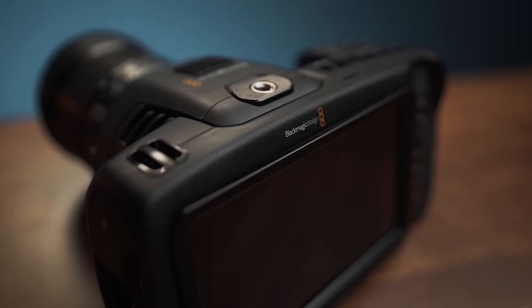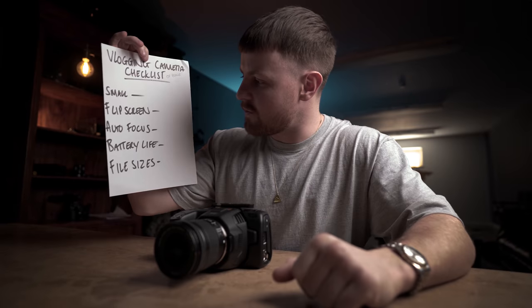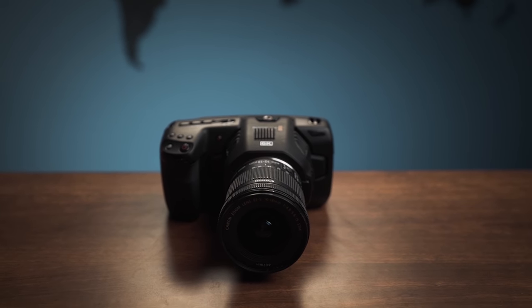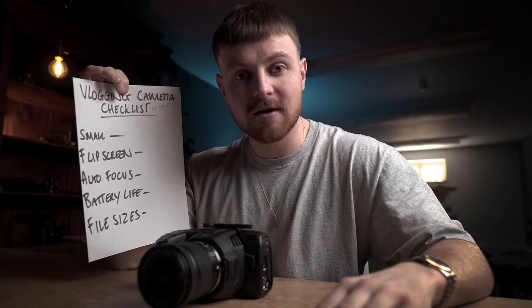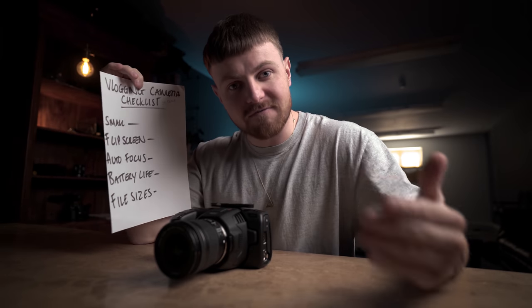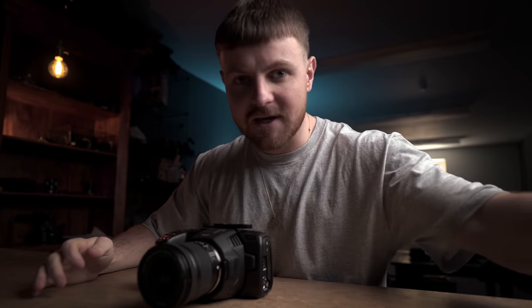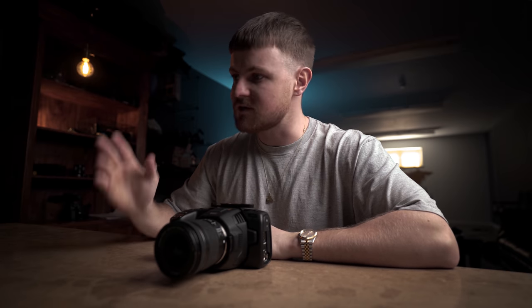There's no flip screen, so you're not going to be able to see your beautiful face whilst you're filming. The autofocus is almost non-existent. When it comes to the battery life, we know that the battery life in this thing is absolutely terrible. And the file sizes — they're absolutely through the roof. So in terms of the vlogging camera checklist, it's not looking good for the Blackmagic. But like any bit of cheeky controversy, someone's got to step up to the plate and give it a go and see if it's actually possible.